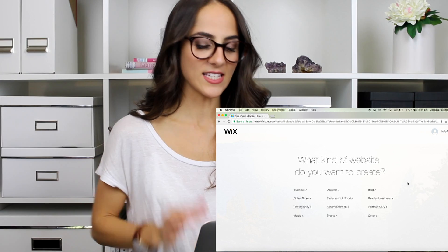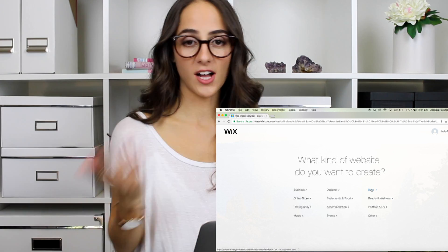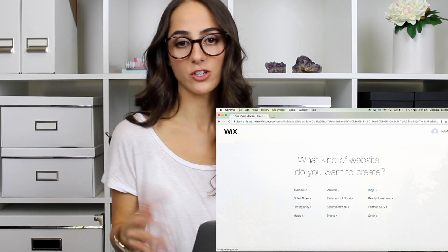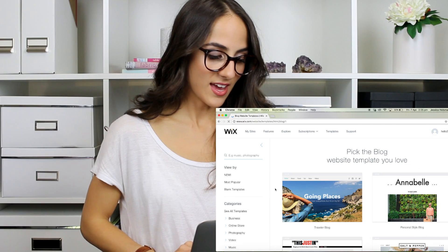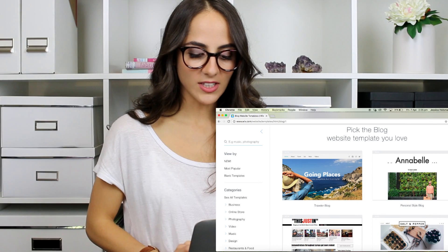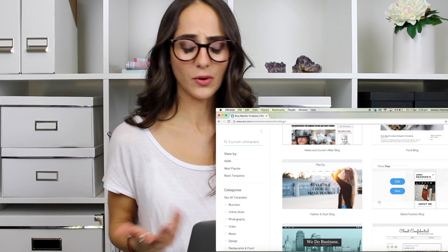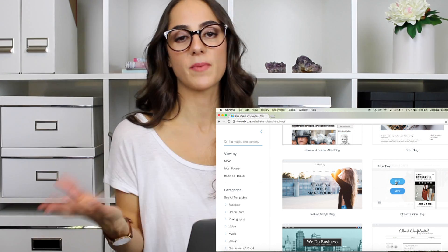The awesome thing here is it actually just asks you straight up what kind of website do you want. So if you're a business designer, do you want to start a blog — I'm sure a lot of you guys do — you could click that one. Portfolio and CV, photography, you name it. So let's do blog just so you get a bit of an idea. When I was building my website, I just started with Wix editor, and then a range of different suitable templates Wix actually offers you are going to pop up.